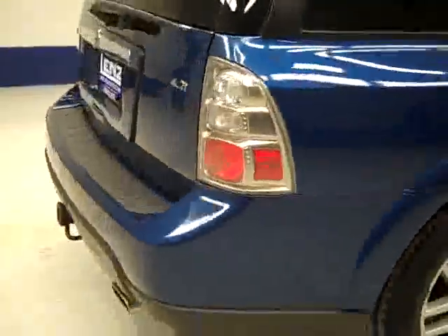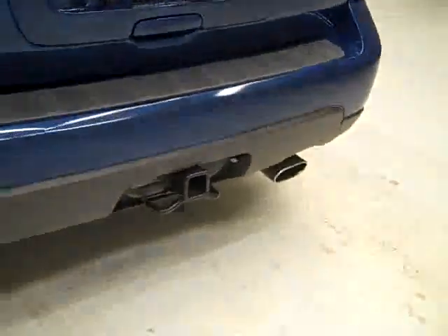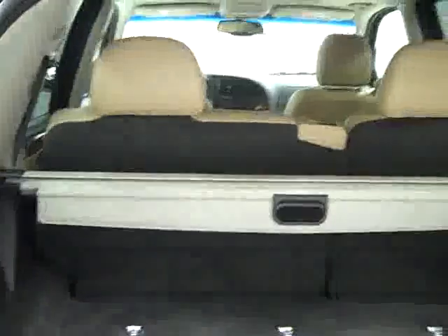Rear tires have about the same amount of tread as the front. Around back, the bumper and hatch look to be in good shape. There's a hitch and wiring for towing, and you can open up the hatch to reveal the cargo area which is nice and clean. Those seats do fold down for more space if you need it.